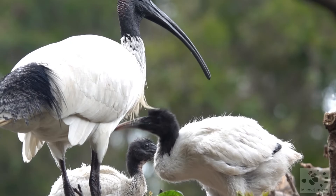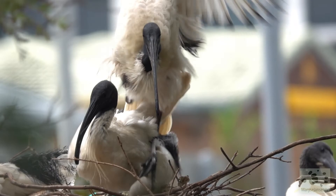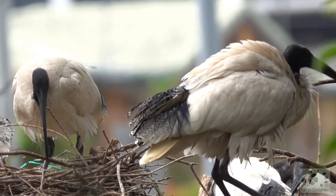Another parrot is getting ready to start their own family. Wow, that was quite special to witness all of that.